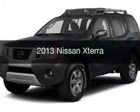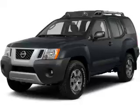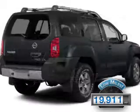This is a used 2013 Nissan Xterra. It's powered by a four-wheel drive engine and an automatic transmission. With fewer than 20,000 miles, this vehicle has a long road ahead.